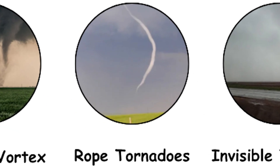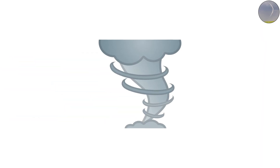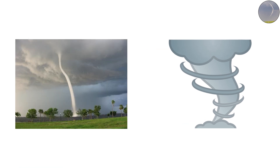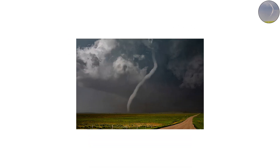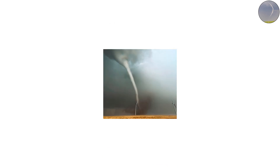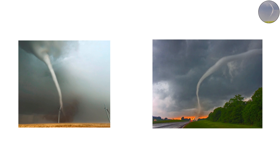Rope Tornadoes: Nature's Vanishing Whip. After a large tornado finishes its life cycle, it often narrows into a thin, twisting strand before disappearing. This final stage is called a rope tornado. They're mesmerizing — a narrow funnel stretching from the clouds, dancing across the ground, sometimes looping and twisting like a whip. Don't let the slim size fool you, though — some rope tornadoes still carry winds strong enough to toss cars and rip off roofs.